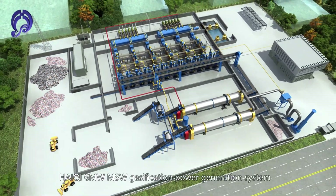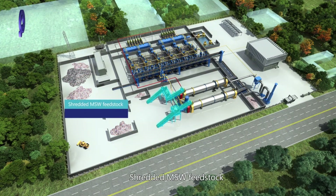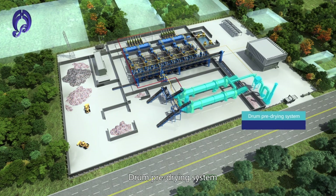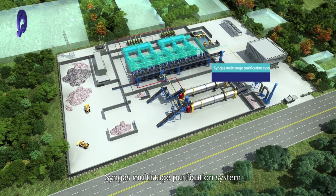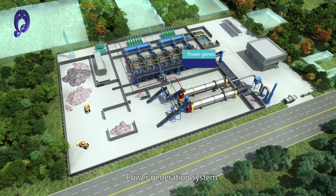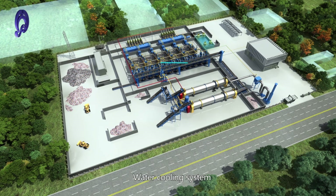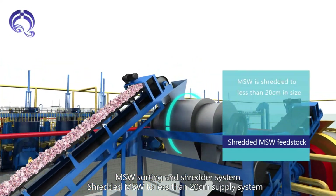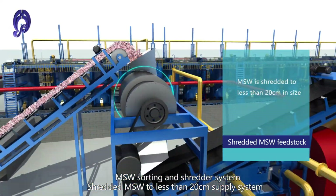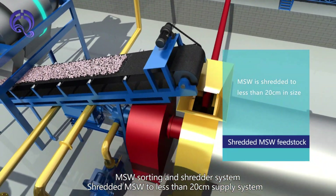HiQi 6MW MSW Gasification Power Generation System components include: Shredded MSW Fit Stock, Drone Pre-Drying System, Pyrolysis Gasification System, Syngas Multi-Stage Purification System, Power Generation System, Waste Water Treatment System, Water Cooling System, and MSW Sorting and Shredder System. Shredded MSW is reduced to less than 20 cm for the supply system.